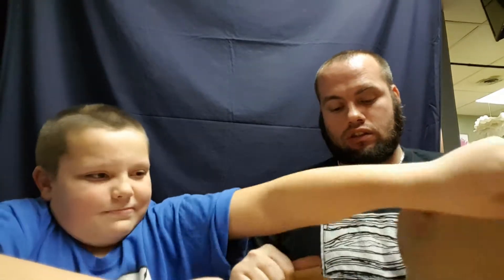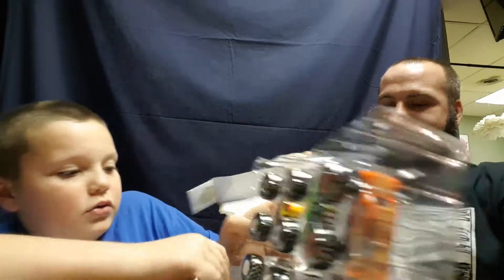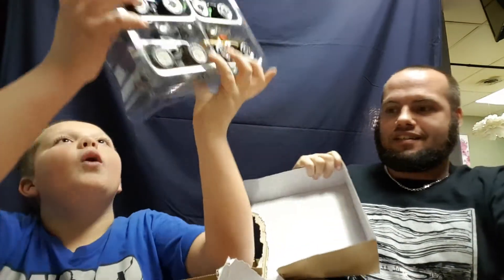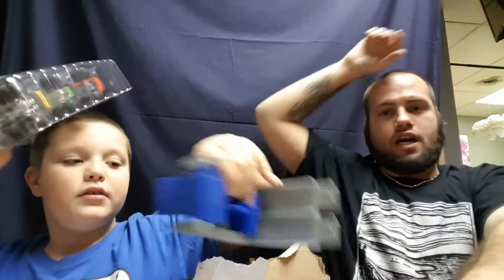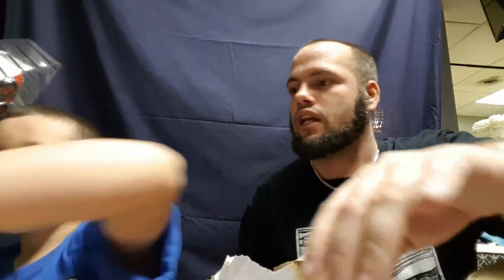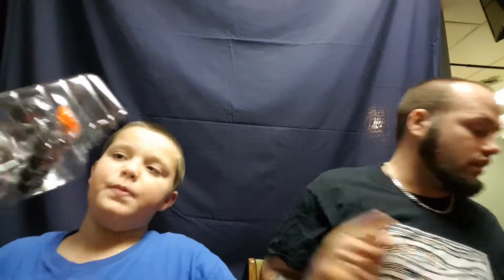Whoa, big accident — sorry guys, we dropped it! Whoopsie daisy, sorry about my hand in the camera. I can't edit that out because I don't know how to edit. Okay, all that work to get this thing out! Let's set this down here — the instructions fell too.